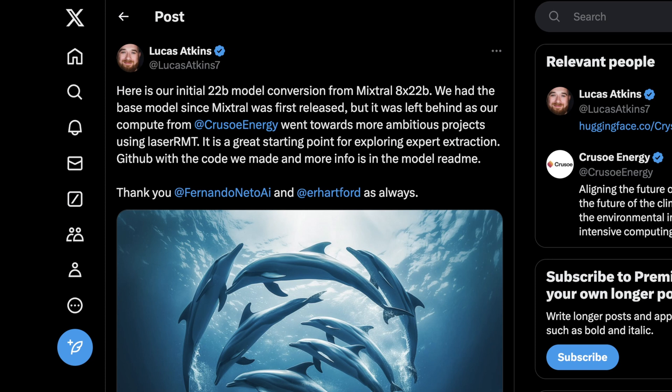I want to get into whether this actually improved the model, what it teaches us about out-of-the-box use cases of model merging techniques we used to think were simpler, and whether it's actually better than Llama 3 or still usable — along with a few other things Lucas mentions in his Twitter post. Welcome to AI Flux, let's get into it.